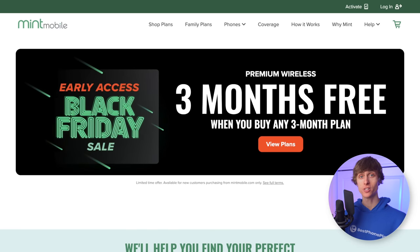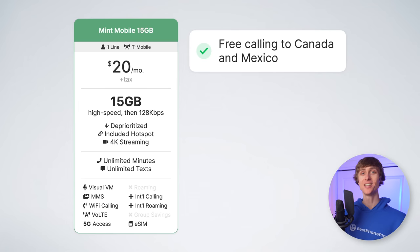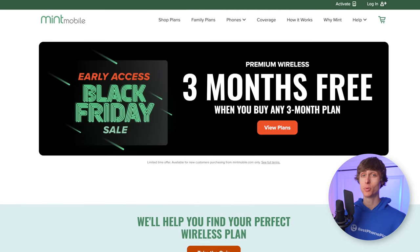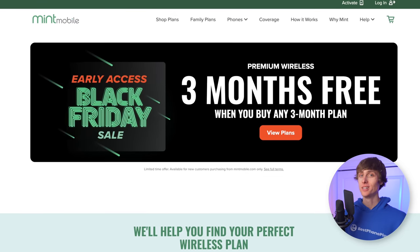Mint is running their best deal of the year right now, where if you sign up as a new customer, you get three extra months of free service. This means you would effectively pay just $10 per month for your first six months of service on the 15-gig plan. The deal ends December 11th, so if you are interested in Mint Mobile, definitely don't miss it. You can get exclusive early access to the promotion at my link in the video description.